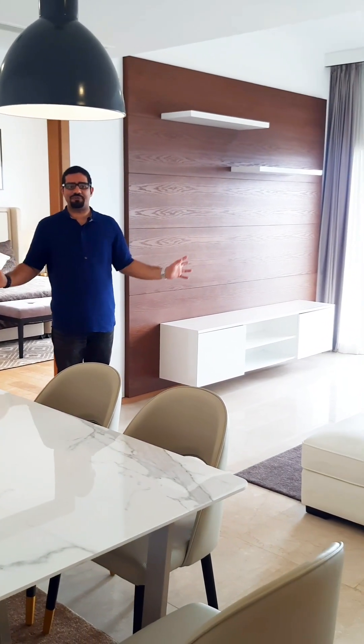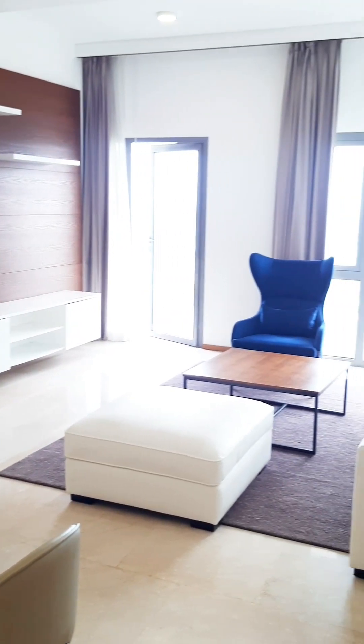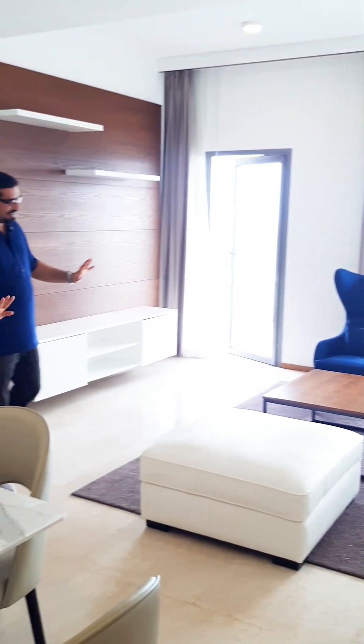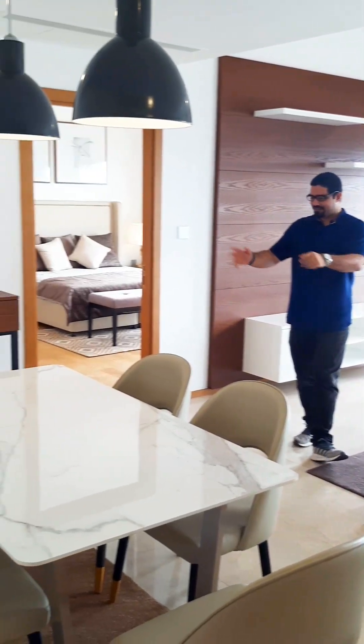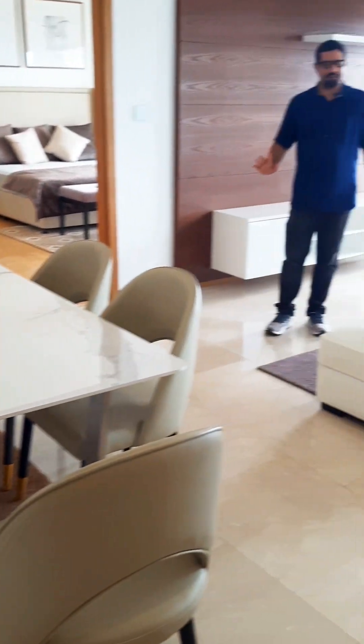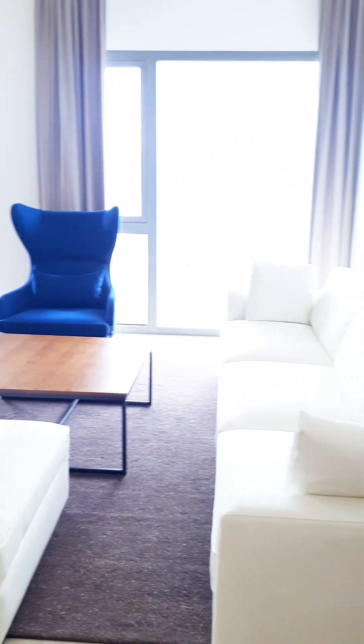We are here at a two and a half bedroom apartment — two bedroom plus study — approximately 1450 square feet. The living area is here, we have the dining space here. We've got tiles in the living area and wooden flooring in the rooms. We have quite a large balcony space where you can actually put furniture and set it up.